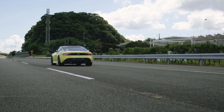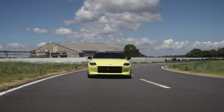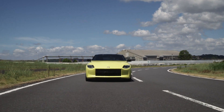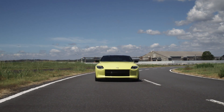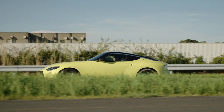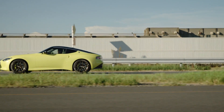Barring some sort of catastrophe, which at this point is a legitimate concern, the next Z should arrive by early 2022. Nissan was quick to point out two things about the Z Proto that are indicated by its name. First, it's not a concept but a prototype, which means it's a lot closer to production-ready than a concept.